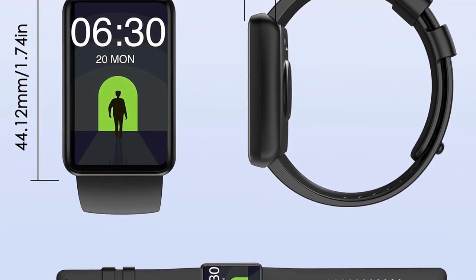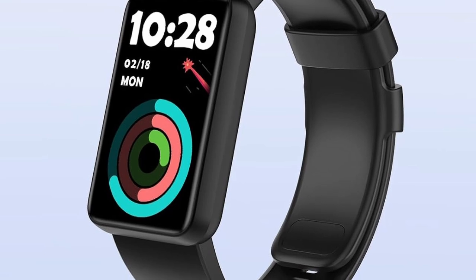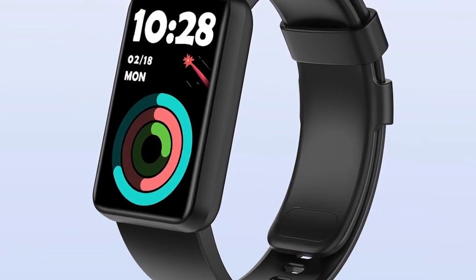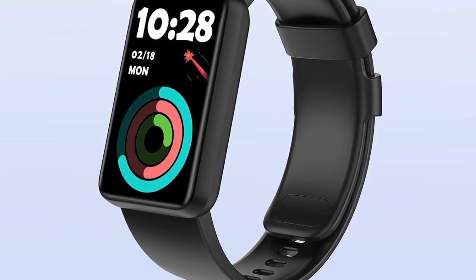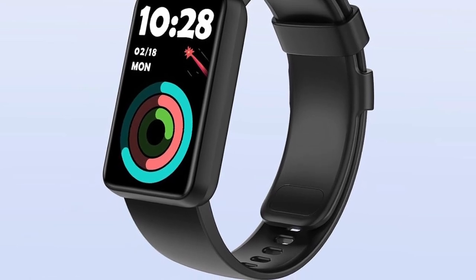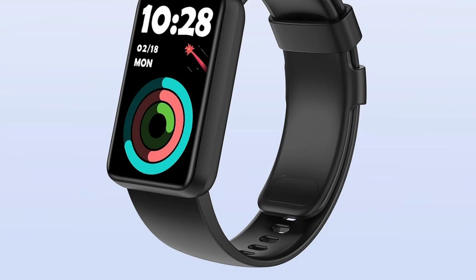Beyond activity tracking, the KeePonfit offers convenient features like a stopwatch, alarm clock, breathing guide, and sedentary alert. It also boasts compatibility with most iOS and Android smartphones, enhancing connectivity. While extensive, the sports modes might lack the in-depth analysis offered by more premium trackers. It's important to note that battery life can vary depending on usage.